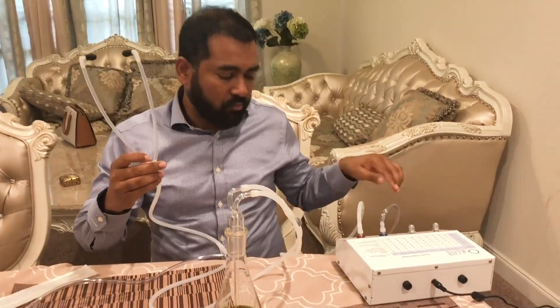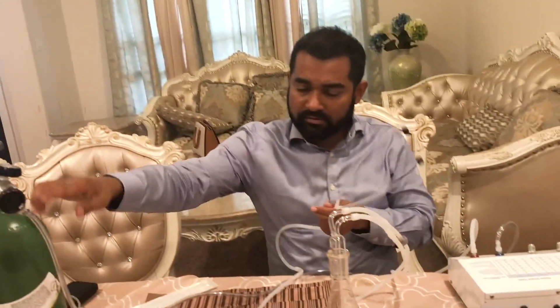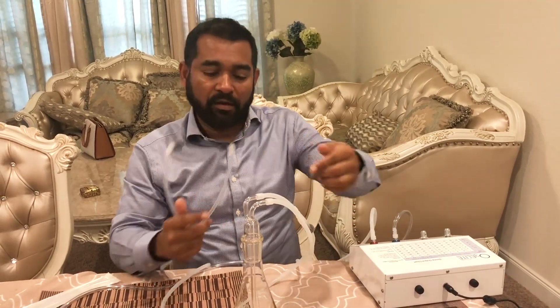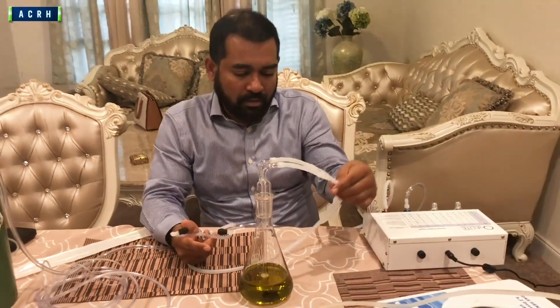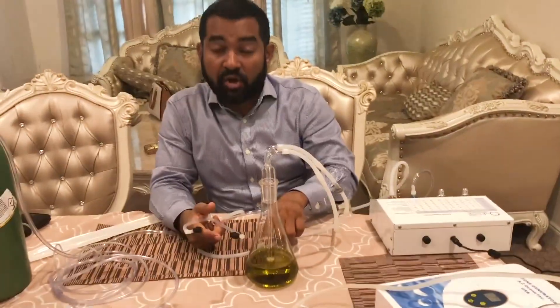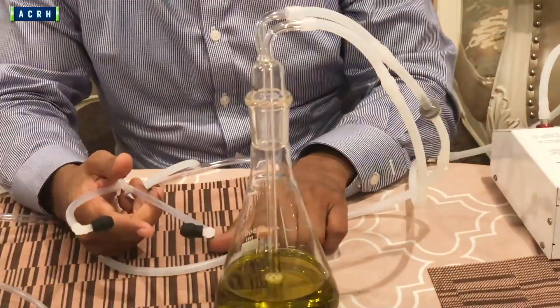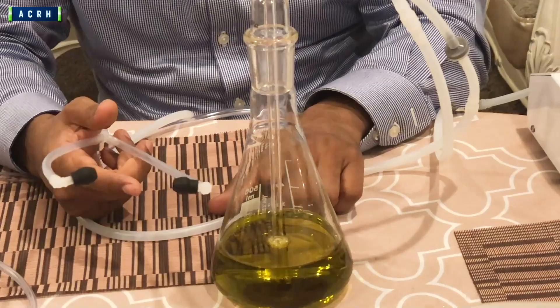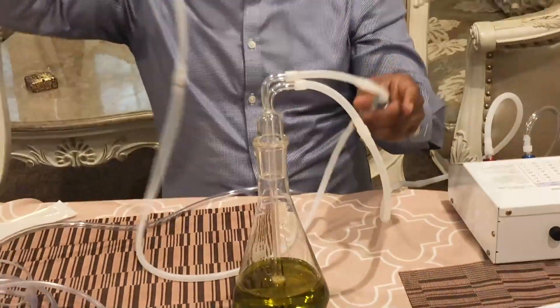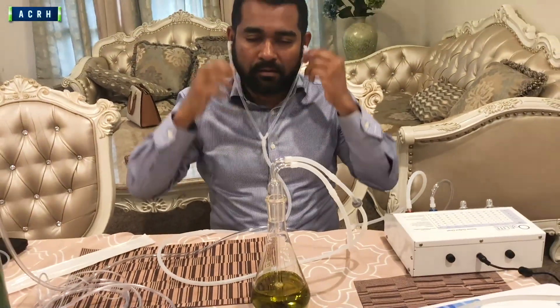So what do you do for ear insufflation? You prepare ozone the same way — oxygen comes in, and ozone comes out. Does the ozone go to your ear directly? No. It has to go through olive oil. Ozone comes through, and it creates terpene — a healing molecule. This is modified ozone coming through your ear and making all the reactions in the system.